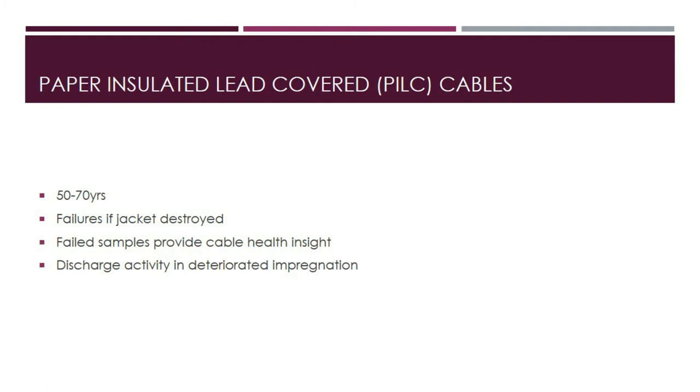Moisture penetration into the insulation system can also be caused by leaking splices or terminations. Cable insulation inspection in failed samples can provide a significant indication of cable health on circuits of the same vintage and design. Localized discharge activity occurs where impregnation is inadequate or deteriorated, or where voids or discontinuities arise due to internal processes in the paper insulation, contributing to dielectric degradation.